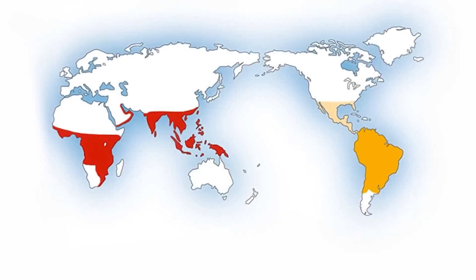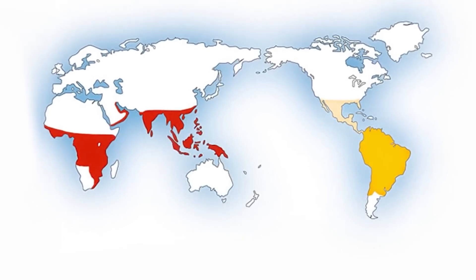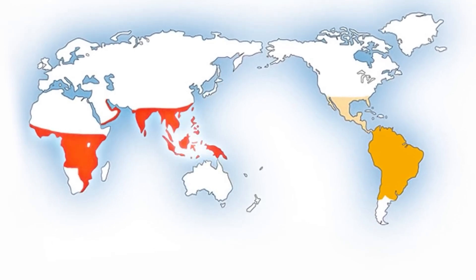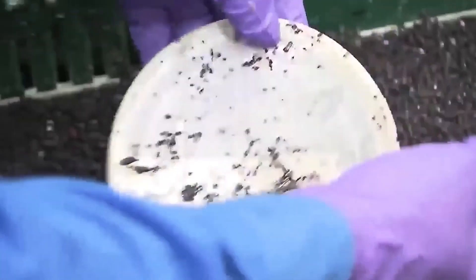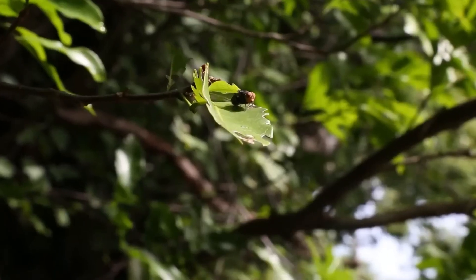The effectiveness of the sterile fly method has been demonstrated on several occasions, including in the Florida Keys, where screwworm infestations in deer were controlled using the same technique. Despite its success, the U.S. faces challenges in maintaining cooperation with neighboring countries. Screwworms, like many pests, do not recognize borders, meaning that a coordinated effort across multiple nations is essential.